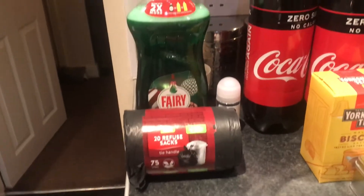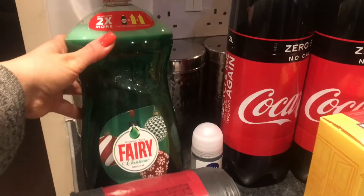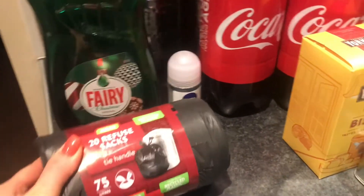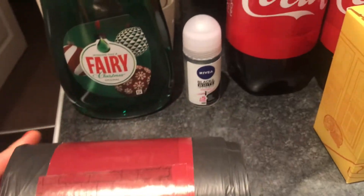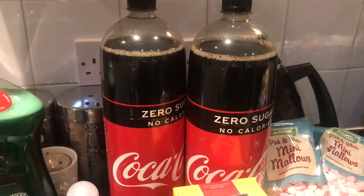Starting with household and toiletries: I've got a really big bottle of Fairy, some more black bags as we needed them, some deodorant for myself, and two bottles of Coke Zero.